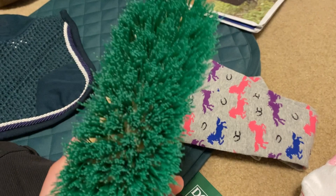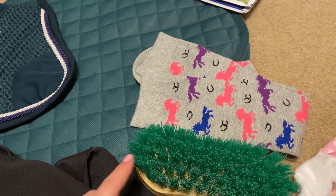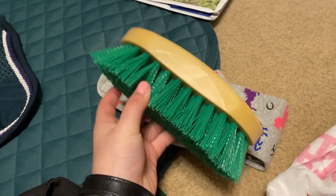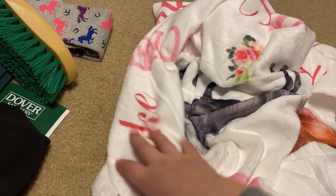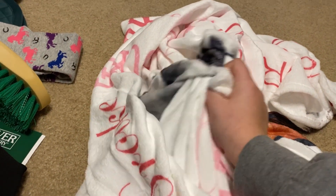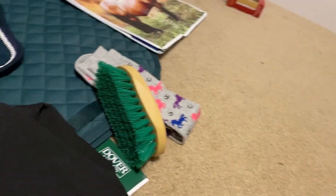These socks and the brush conveniently kind of match — these were from our pony club Christmas party. My team got second place in our games and we all got socks, and I got this Keys brush. My grandma also got me this horse blanket, which is really cute. It has horses in a bunch of different fonts and flowers — very pretty and actually really soft.